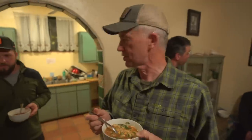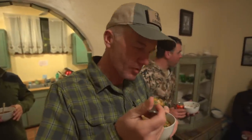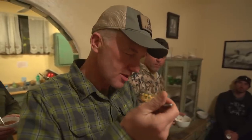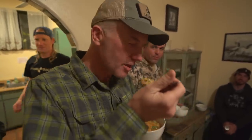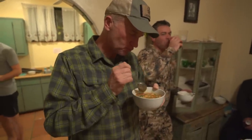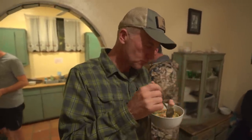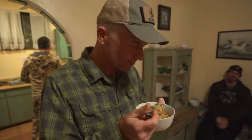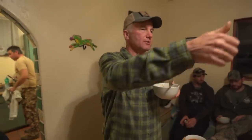Good on you. That John O'Dell guy — I'll tell you what. In spite of all the rumors of him being not talented, no wonder he wins so many cooking contests. He is top notch — John O'Dell.